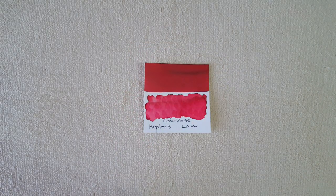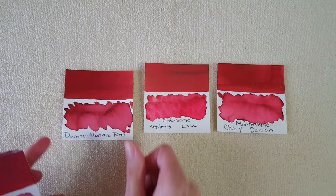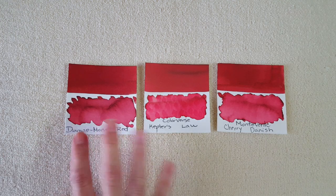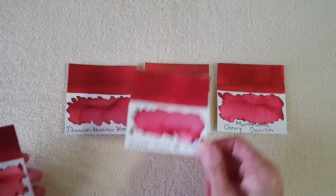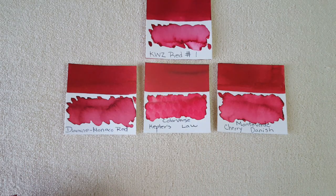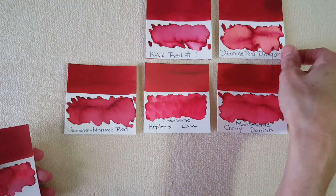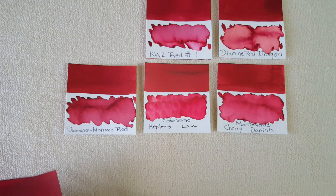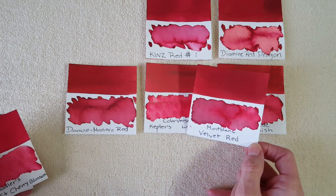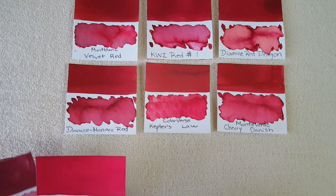Let's do some color comparisons. Here we are in the middle with our color. I felt like it was a lot like Monteverde Cherry Danish, and it has something in common with Monaco Red by Diamine too. Here's KWZ Red Number One — that's brighter, more toward that traditional red. Here's Diamine Red Dragon — not the same at all. I thought maybe we'd try Montblanc Velvet Red — there's a difference there too, but still in the ballpark.